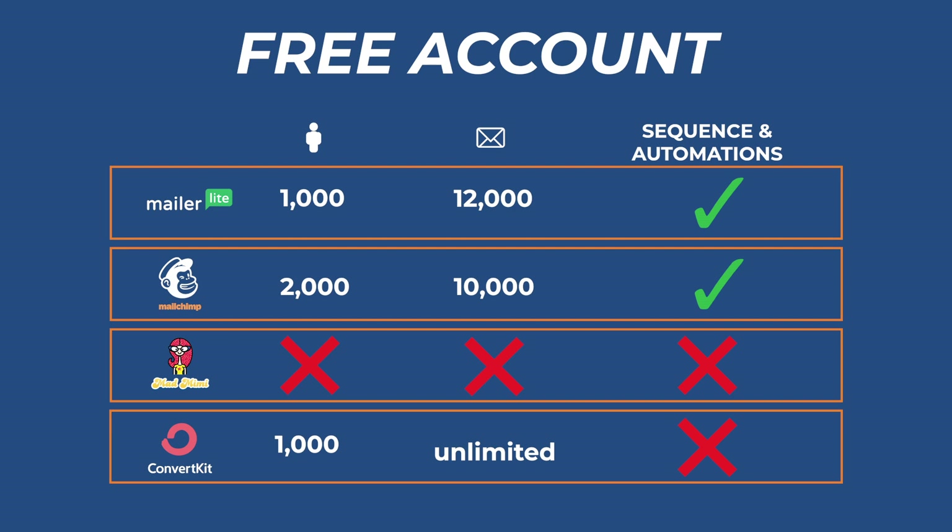So therefore, I do not recommend ConvertKit's free version. Instead, MailerLite and MailChimp provide everything you need in their free account so that you can get started using the right tools from the get-go and not miss out.